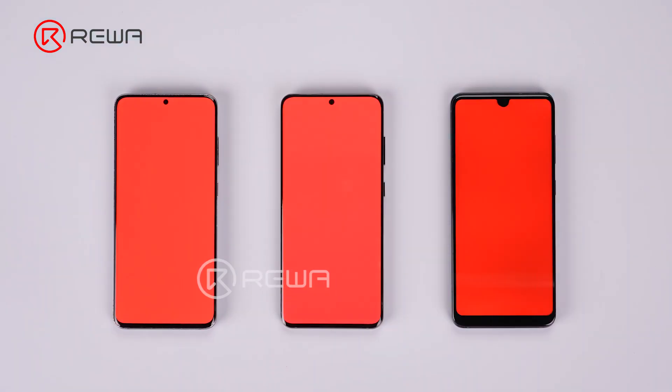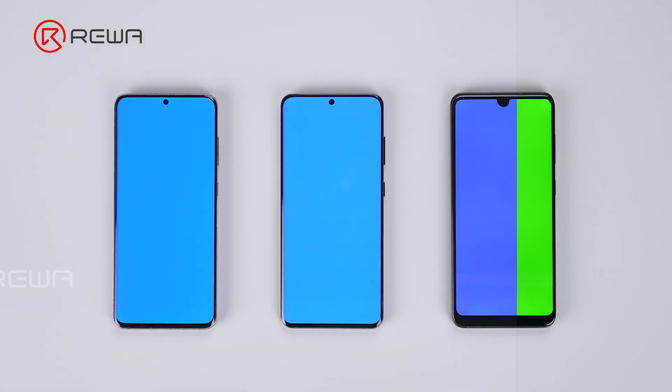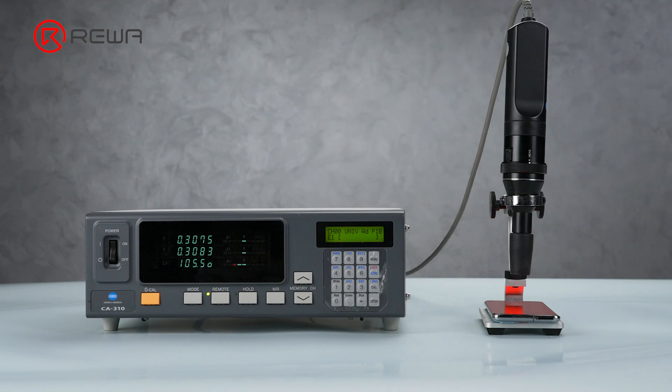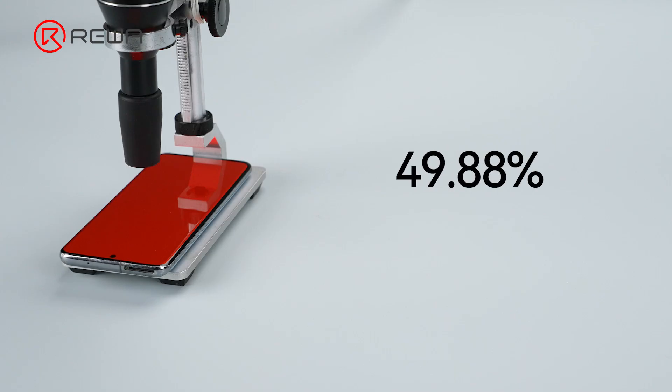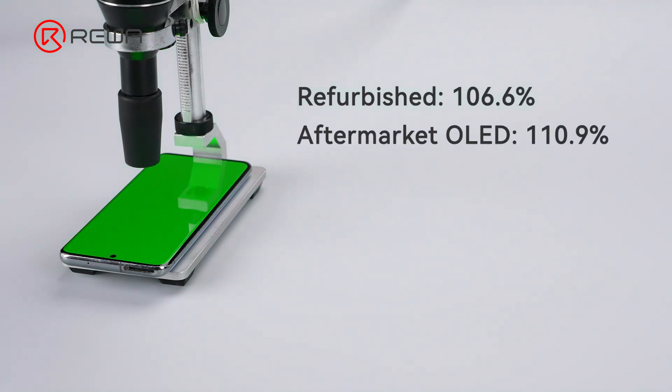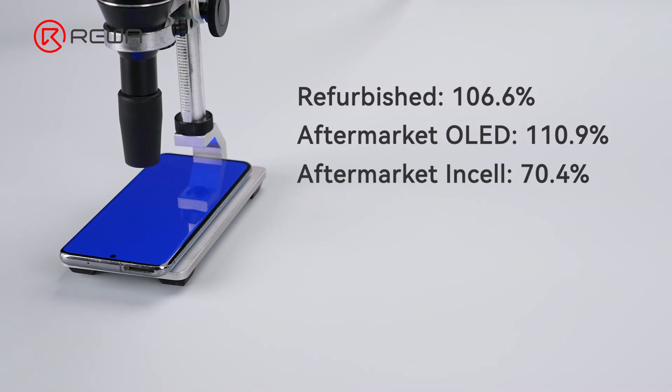We are using red, green, and blue pictures to test the color gamut coverage, to assess the screen's ability to reproduce a wide range of colors. Higher percentages indicate a broader color gamut. Refurbished scores 106.6%, OLED scores 110.9% — a bit higher than the refurbished — and Incel comes in at 70.4%.